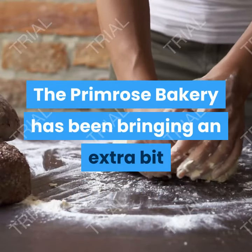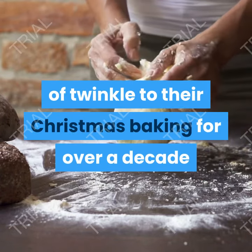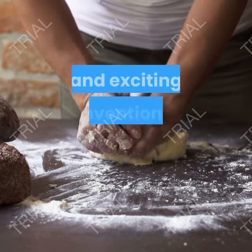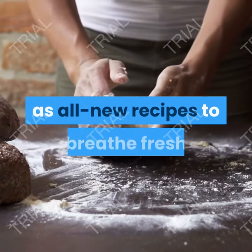The Primrose Bakery has been bringing an extra bit of twinkle to their Christmas baking for over a decade, and in this book reveal their unique twists and exciting reinventions of traditional Christmas treats, as well as all new recipes to breathe fresh life into your festive baking repertoire.